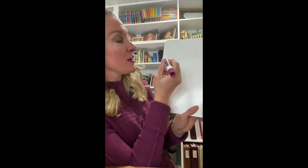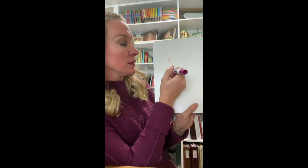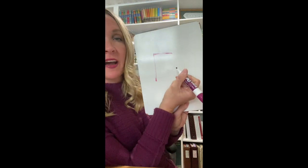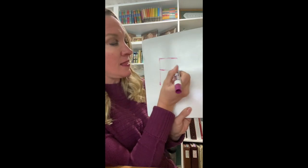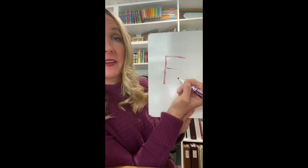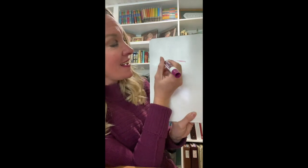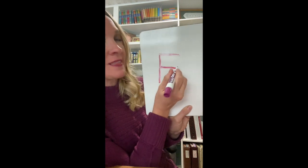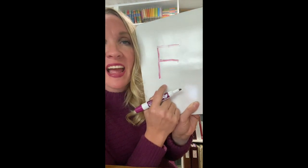When you write a letter F you do a line down, a line on the top, and a line in the middle. Line down, a line on the top, and a line in the middle. This is letter F.